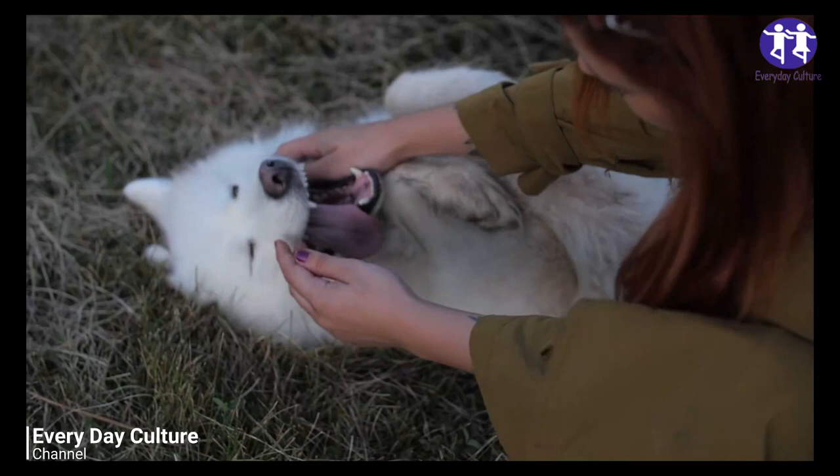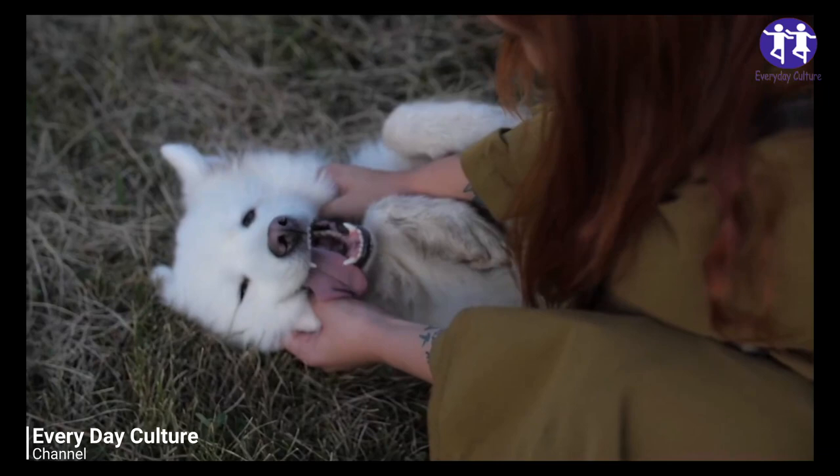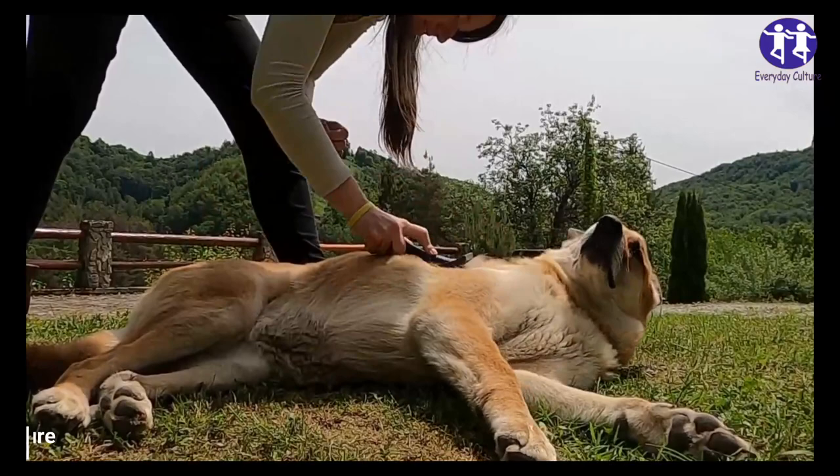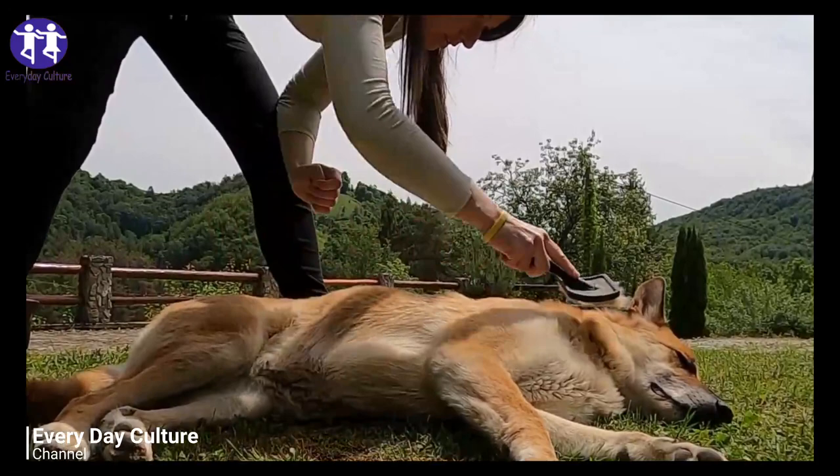Our beagle Molly is not pregnant, but you can see here you're going to need to look through the fur to find the nipples. Her nipples are nice and small, they're still black, they're not enlarged at all, no pink around them. So this would be a sign that maybe she's not pregnant.